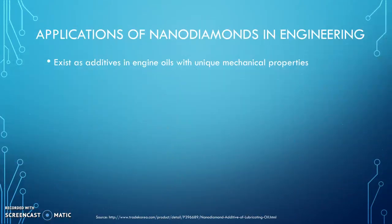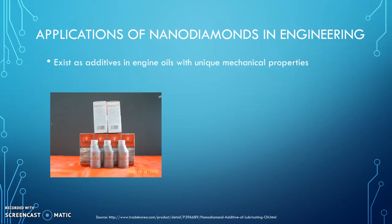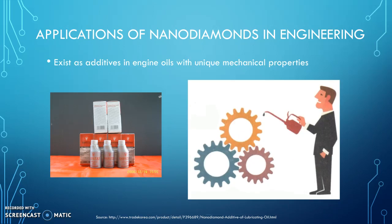In engineering, nanodiamonds exist as additives in engine oils because they have unique mechanical properties. They reduce the friction between moving parts to increase their utility and decrease the wear on mechanical parts. They can also extend the life of engines.